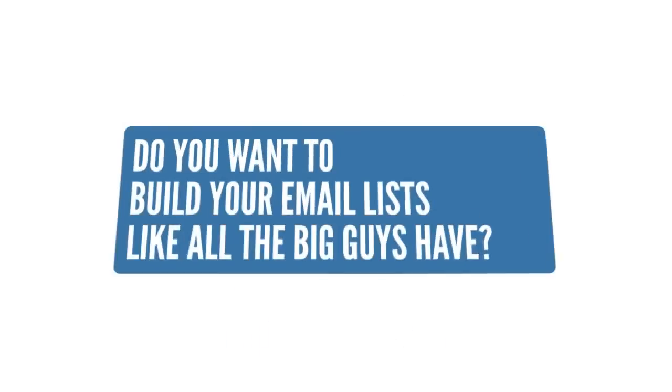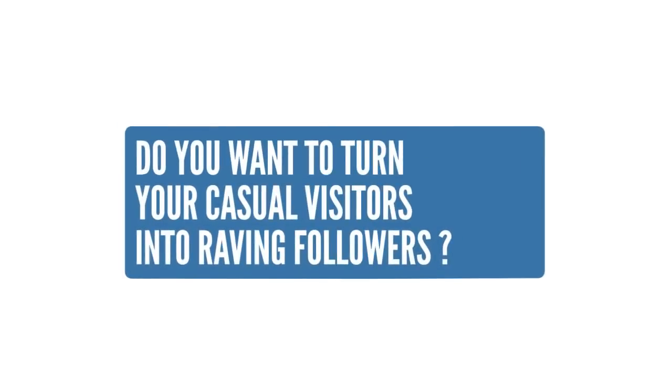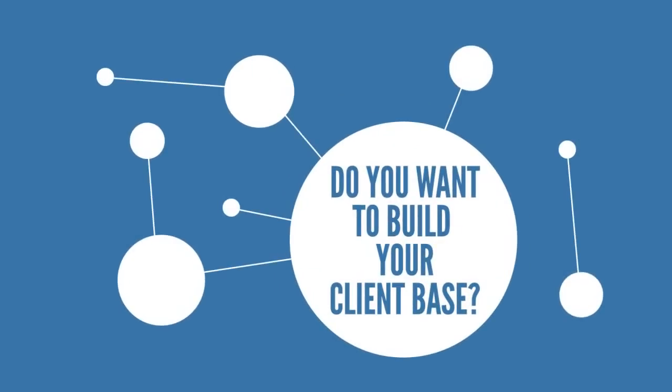Hi! Do you want to build your email list like all the big guys have? Do you want to turn your casual visitors into raving followers? Do you want to build your client base? Then you need Popup Ninja.